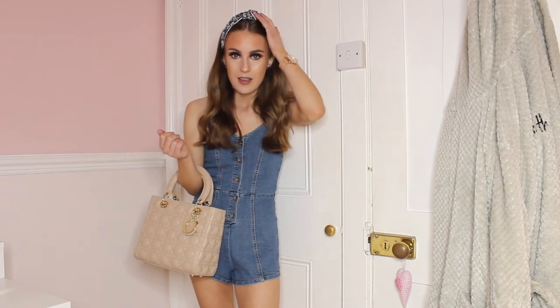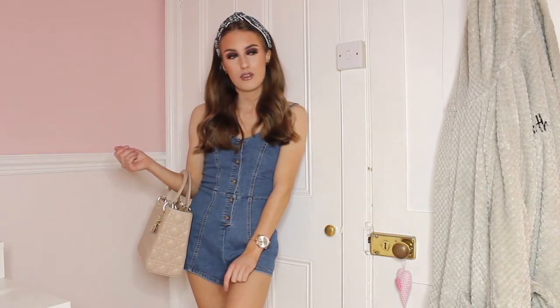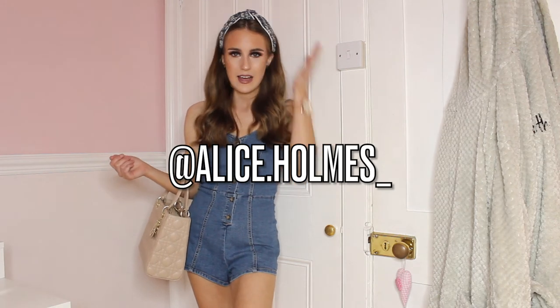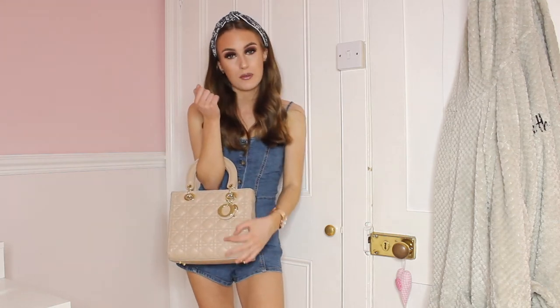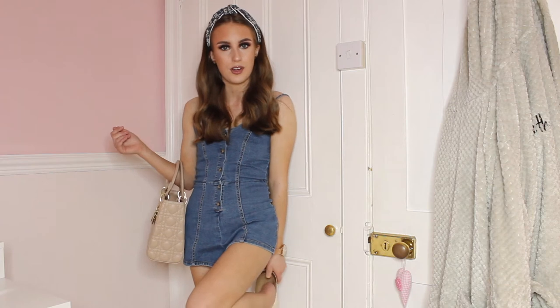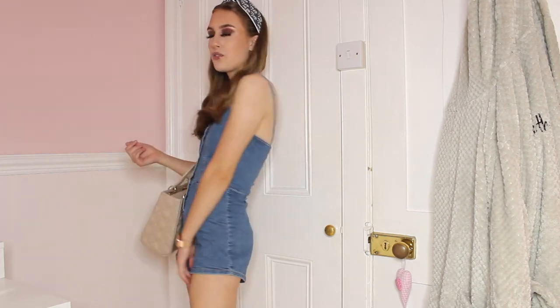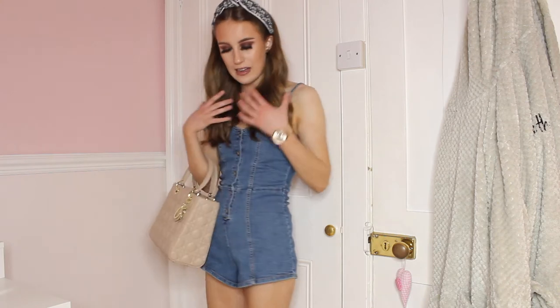I've paired the playsuit with my lovely vintage Dior headband — I'm selling a couple of these on my Instagram for £15, or with a deal if you spend £20. I'm also wearing my Lady Dior bag, my lovely nude one, which goes very well. The playsuit was only around £15 from H&M. H&M is really affordable and the quality is incredible — I'd recommend shopping in-store so you can check the quality before you buy.